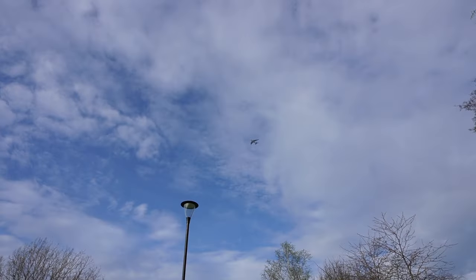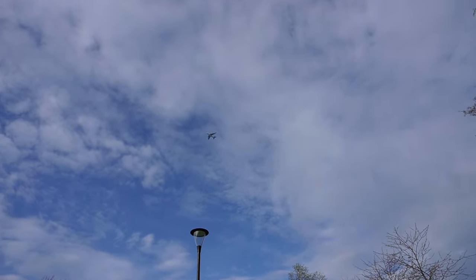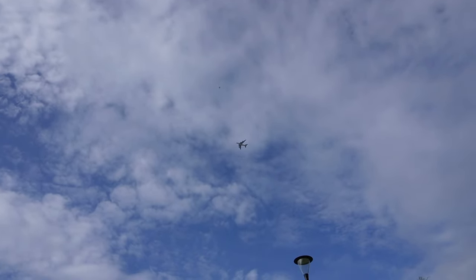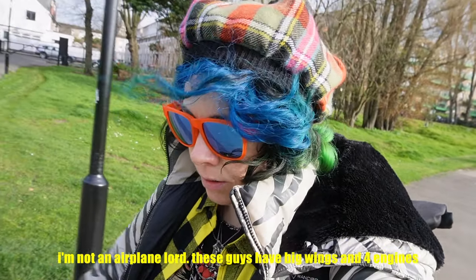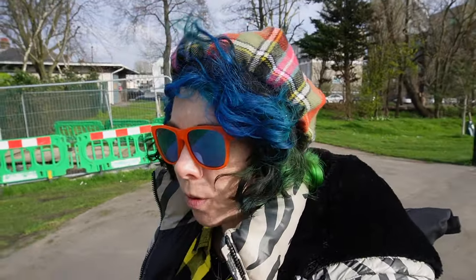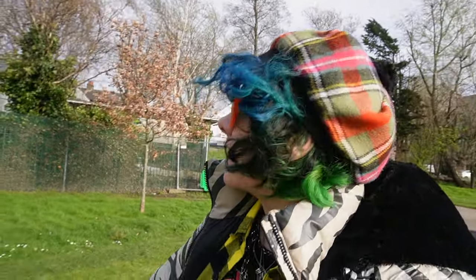Up here, we are on the Heathrow flight pattern for landing big airplanes. London Heathrow lands these massive, huge — maybe a 747? Big airplane. And they land throughout the day, but only certain times a day they fly over where we're currently at. And that's so you can kind of spread out the noise pollution over all of London. Sharing is caring.